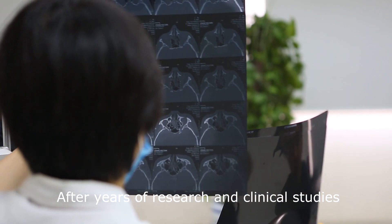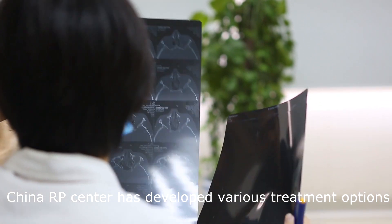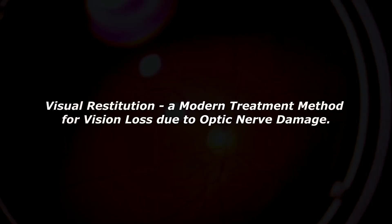After years of research and clinical studies, China RP Center has developed various treatment options to help patients with optic nerve damage to improve their visual performance. Visual Restitution is a modern treatment method for vision loss due to optic nerve damage.